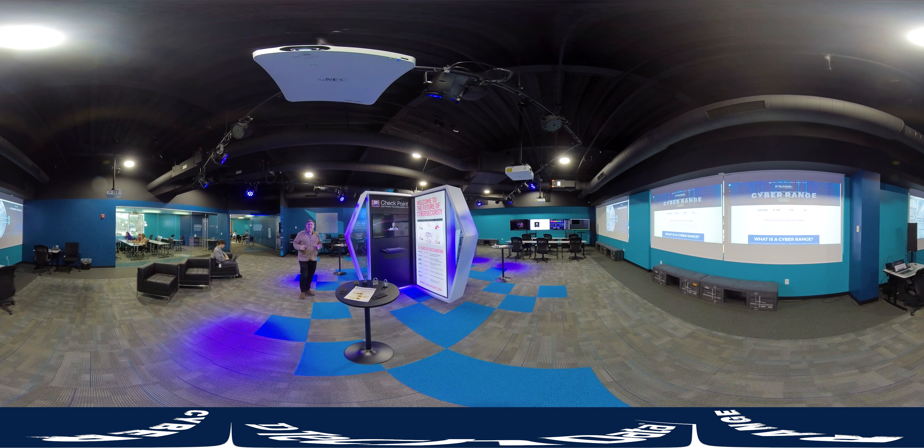At Tech Data we use light, sound, and video to convey a cybersecurity message to our customers. For instance, if we hack something in the room we can turn the lights red. You'll also notice that we have four projection displays on the wall — the outer two are typically for vendors or partners to show their logo, and the middle two are for PowerPoint presentation or video when we use them during an event.